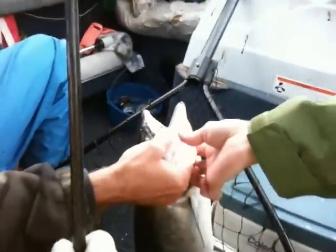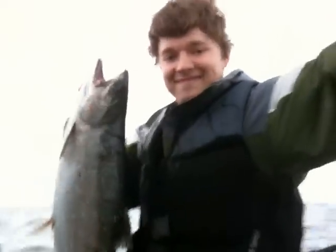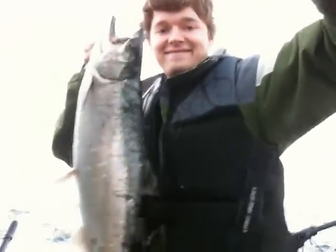I didn't take that off. All right, way to go, man. Nice one. Nice hatchery. Good fish. First fish in the boat.